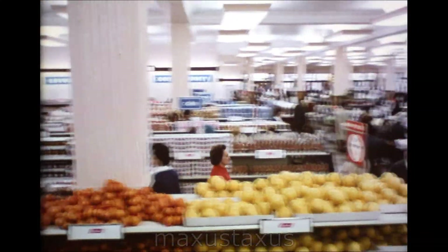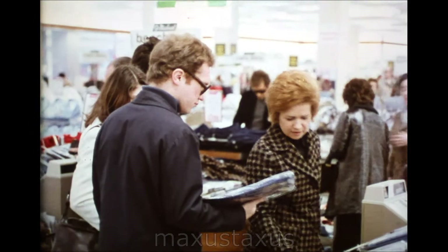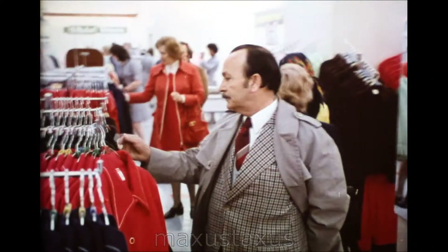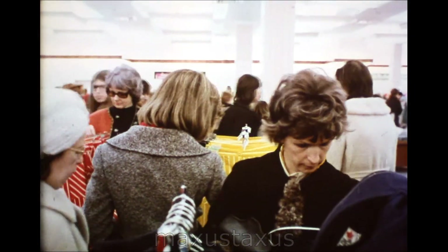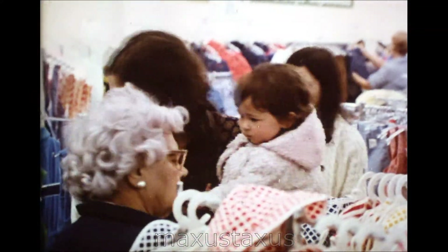Quality is international. The goods come from all over the world, and so do the customers. The sales staff are ready to help them in their own languages if need be. Quality is international, and it's infectious.